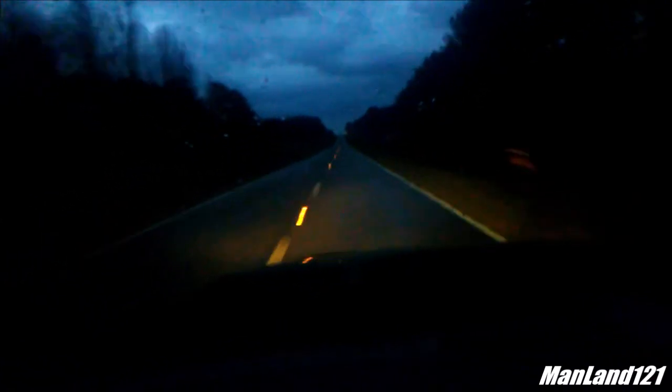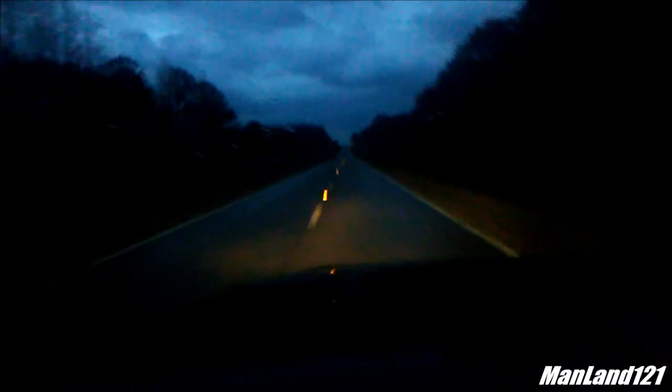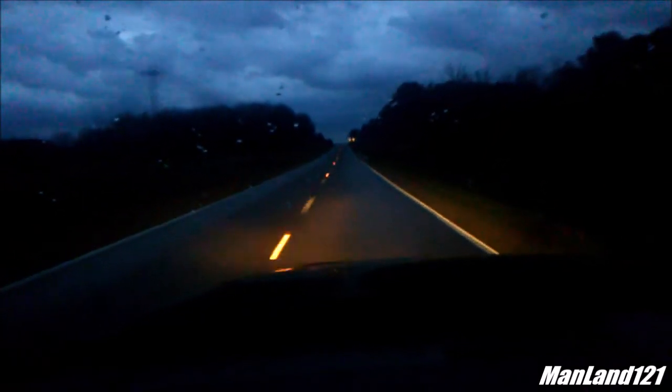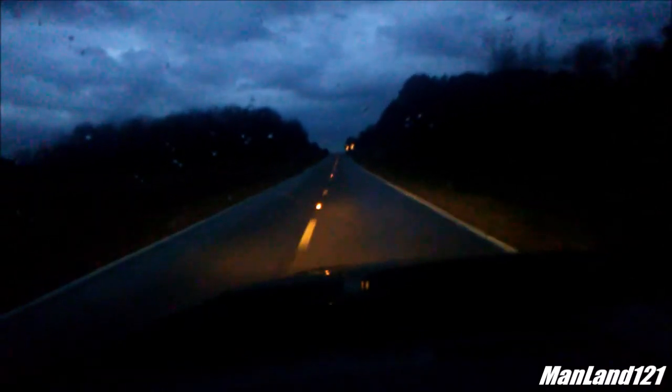Tree damage is likely. The dangerous storm will be near Craig Springs around 6:20 PM Central Standard Time, and around 6:35 PM Central Standard Time. Other locations impacted by those tornadic thunderstorms include nearby areas. Take cover now — move to a basement or an interior room on the lowest floor of a sturdy building. Avoid windows. If you are outdoors, in a mobile home, or in a vehicle, move to the closest substantial shelter and protect yourself from flying debris.